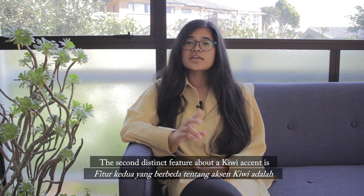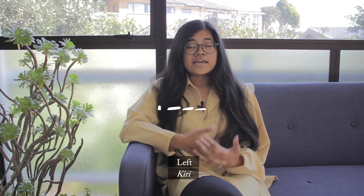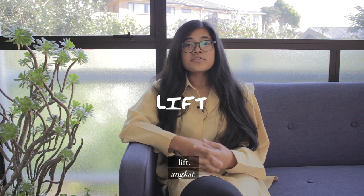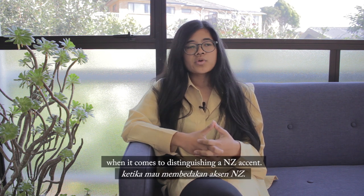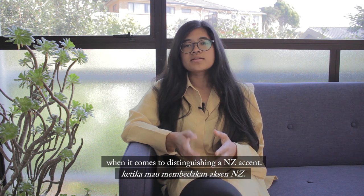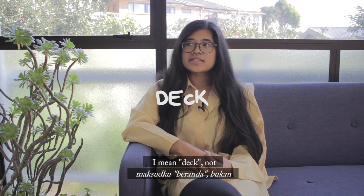The second distinct feature about a Kiwi accent is how we pronounce our vowels. Take these words for example: left and lift, pen and pin. There are two words that are famous when it comes to distinguishing a New Zealand accent. The two words are deck — so we have a deck just out there. When I say deck, I mean deck, not dick. And six — when I say six, I mean six, not six.